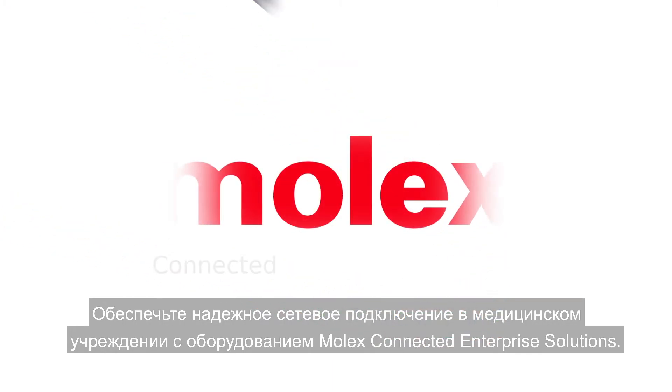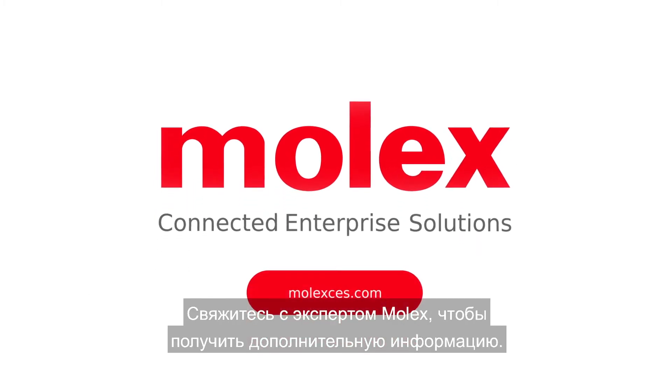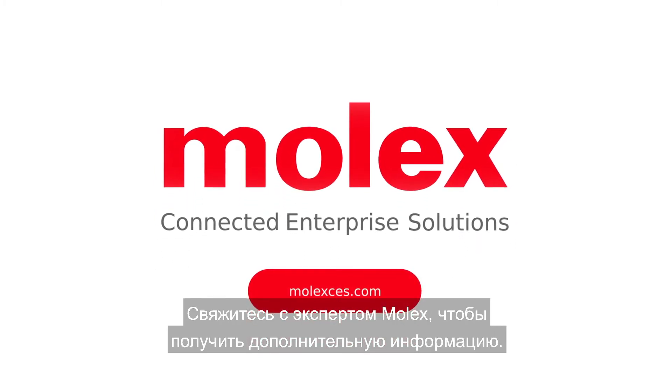Meet the healthcare connectivity needs of today and tomorrow with Molex Connected Enterprise Solutions. To get started, contact a Molex expert today.